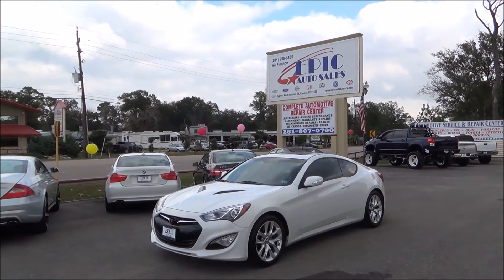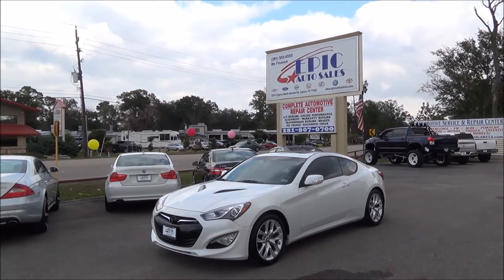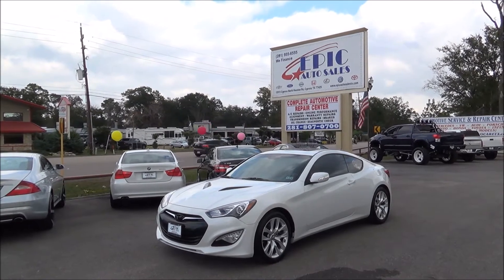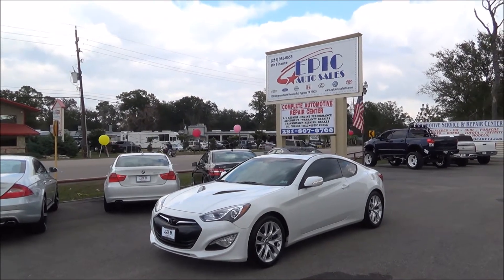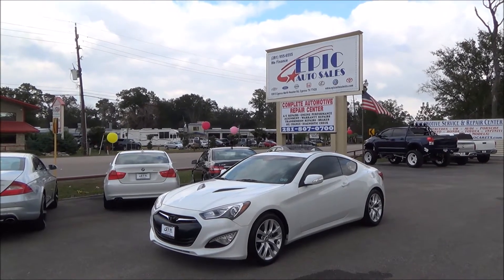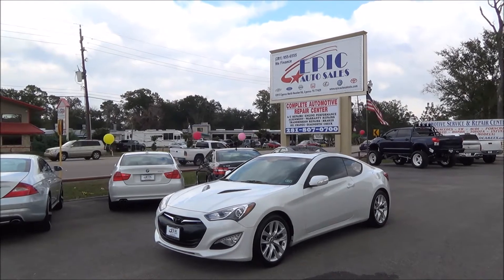Good afternoon everyone. Today we have another fantastic vehicle here for you. We have a 2013 Hyundai Genesis. If you're interested in this beauty, please contact one of my sales consultants at 281-955-6555, or you can view 50 additional pictures and a Carfax report at www.epicautocellstx.com.